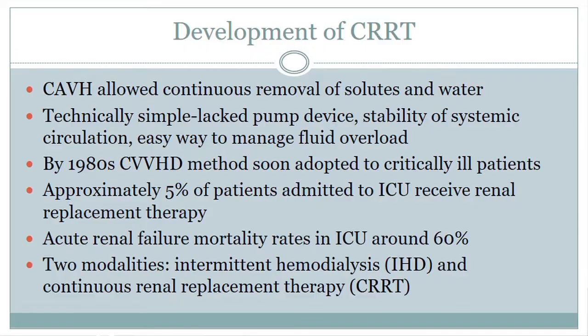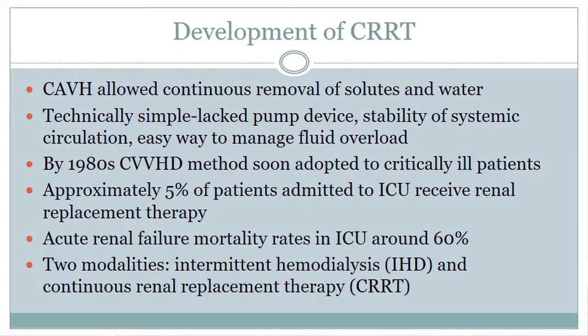That's why it was widely adopted, but there were some issues gaining arterial access and complications, so they moved toward a venous-venous pump-driven method in the 1980s. This was soon adopted for a lot of critically ill patients, especially outside of the US — in Europe and Australia, mostly in the ICU, they only use CRRT.